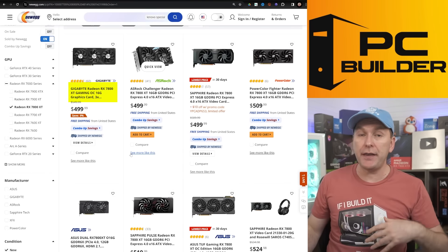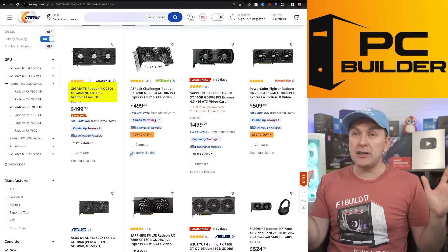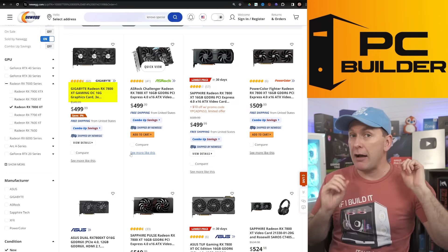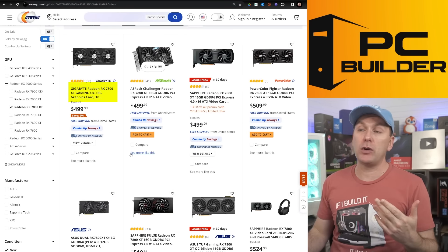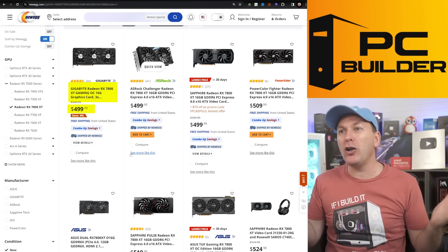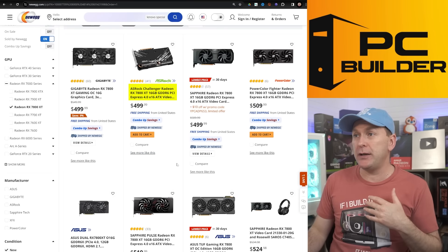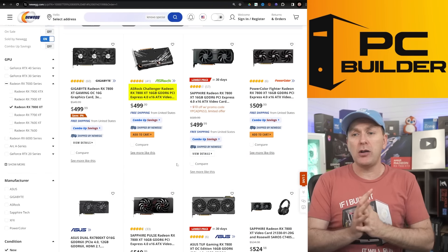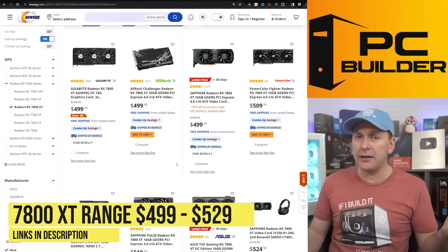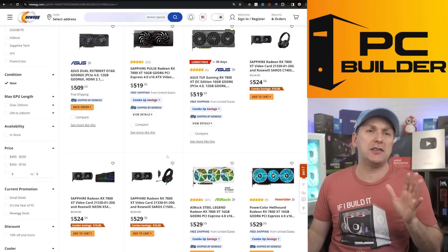I really like the Gigabyte Gaming OC model — that's the one we have, and TechTester's outlet found it's probably one of the better performers in terms of the cooler, with more overclocking headroom. The ASRock Challenger model looks really nice too with tasteful RGB — it's a two-fan, slightly shorter model. There are a number of these you can pick up right around $499 up to about $520 depending on which model you want.